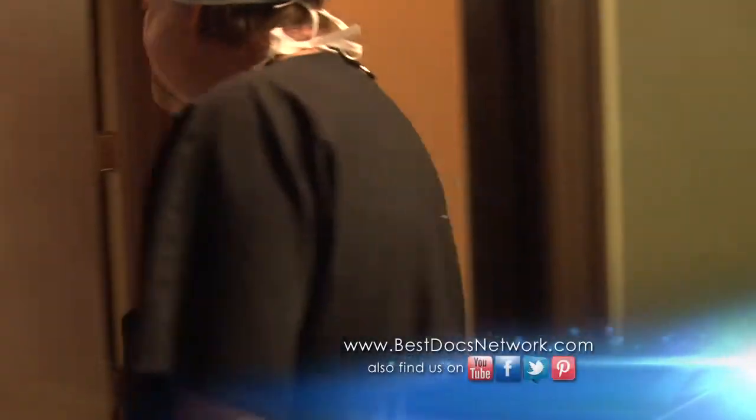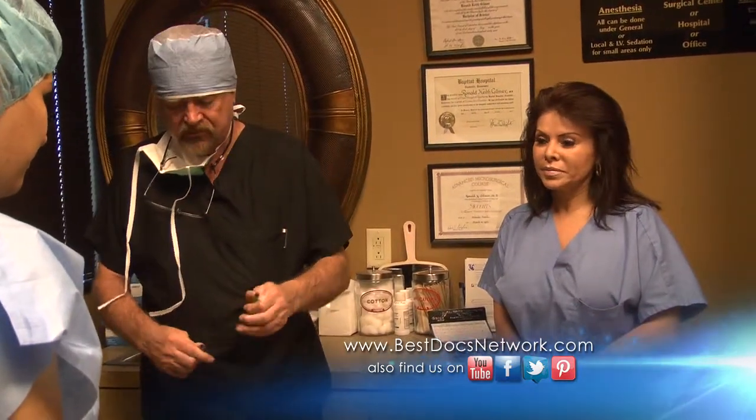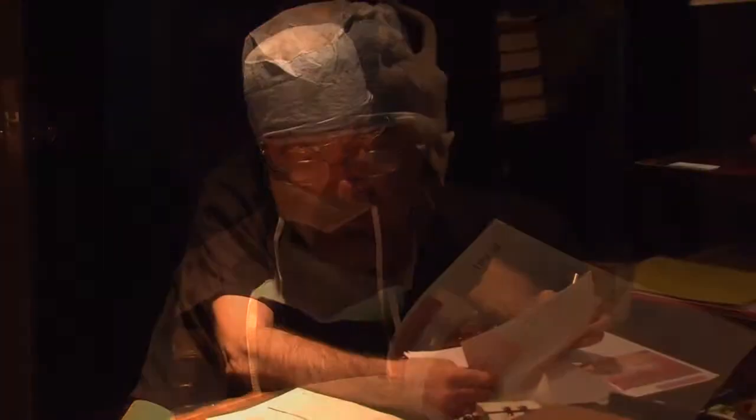How we judge the results of the procedure is mostly by what the patient thinks. If the patient likes the procedure and thinks it's great, then we're happy. If the patient is not satisfied, or feels like something needs a little touch-up, we work on trying to correct that problem for them.